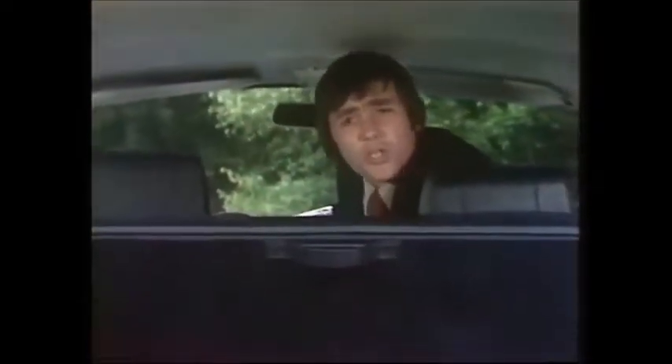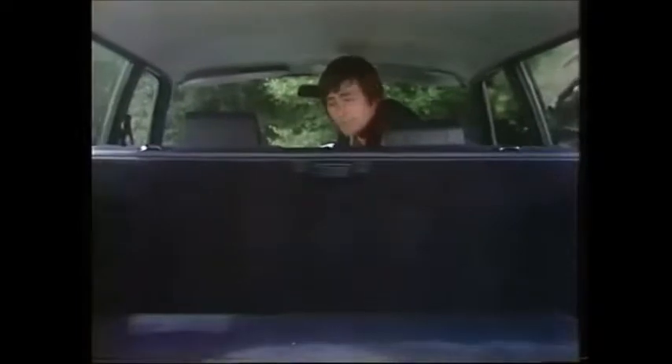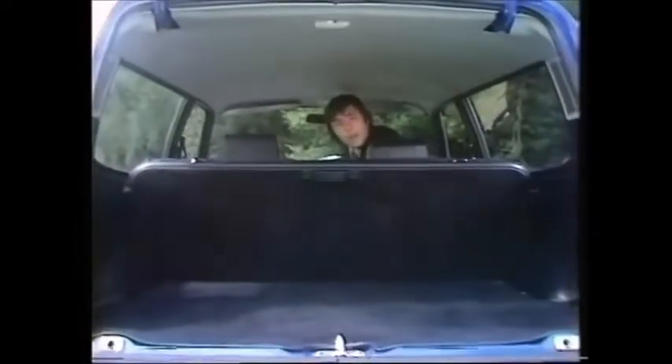Unlike some estate cars, the rear seat comfort is ample, as indeed is the headroom. With that rear seat in place, there's ten and a quarter cubic feet of load carrying capacity without getting in the way of your rear view.